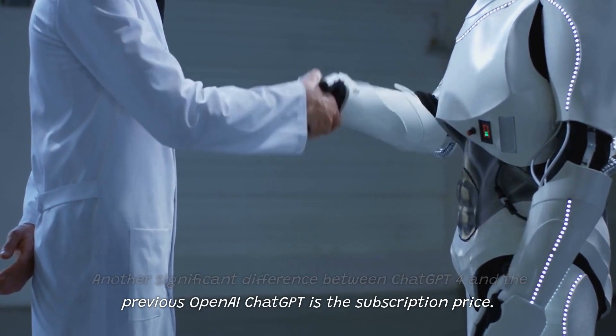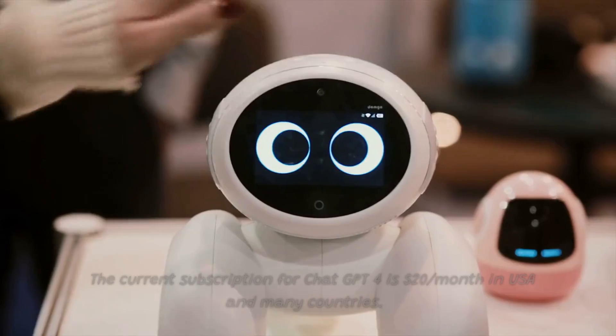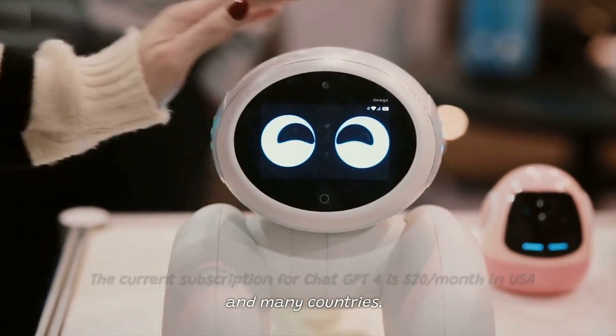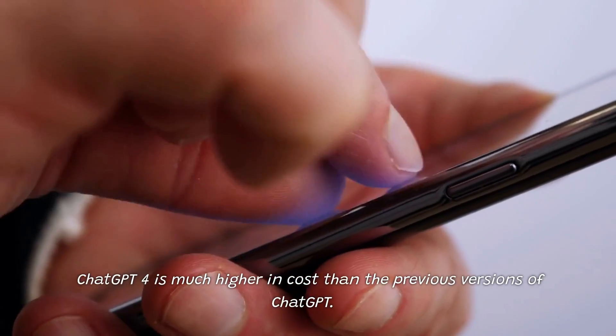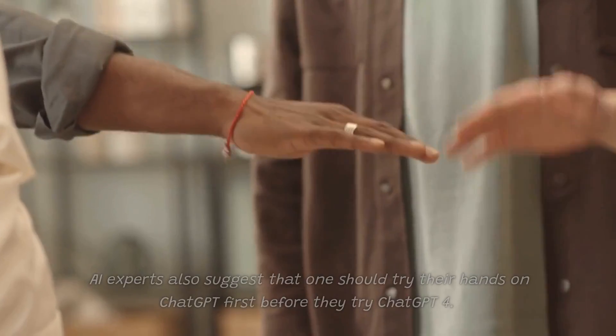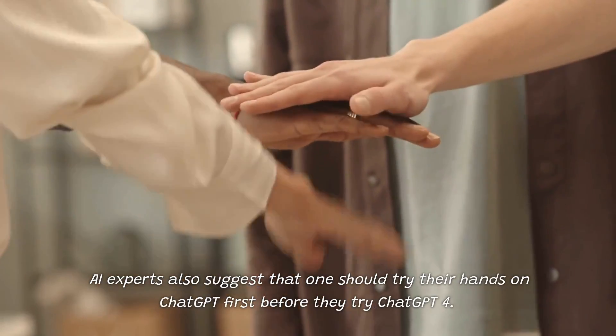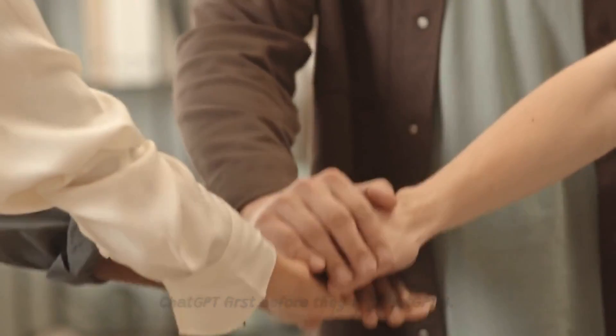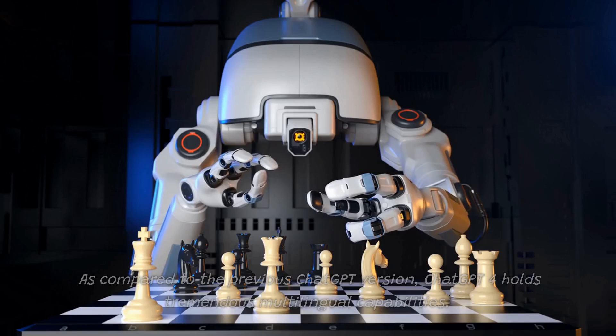Another significant difference between ChatGPT-4 and the previous OpenAI ChatGPT is the subscription price. The current subscription for ChatGPT-4 is twenty dollars per month in India and the USA. ChatGPT-4 is much higher in cost than previous versions, and experts also suggest that one should try ChatGPT first before trying ChatGPT-4.